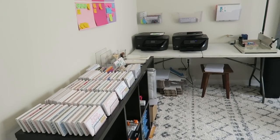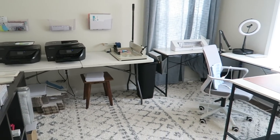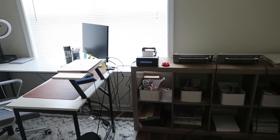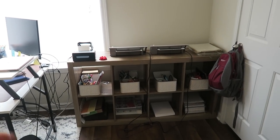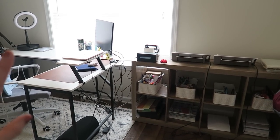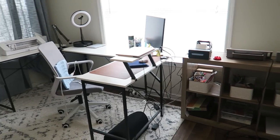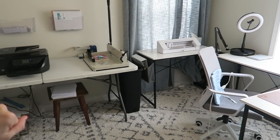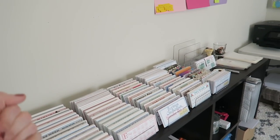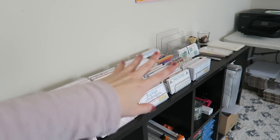That is the entire office tour. I keep outgrowing this space, so I think the next update you guys have will be after I move, and I will hopefully have a much bigger room for this space as well as paper planners. As always, thank you guys so much for being here. I appreciate you, I love you, and I will see you again soon. Bye-bye.